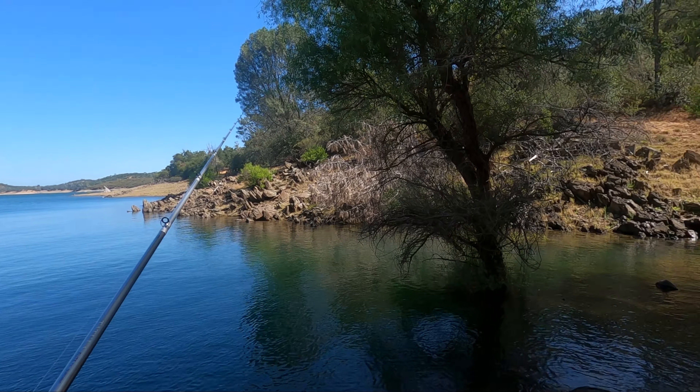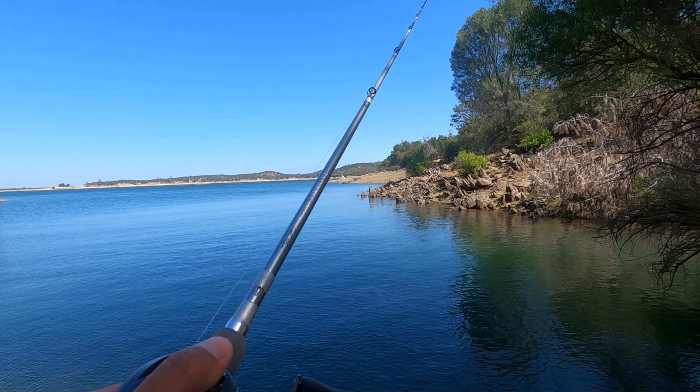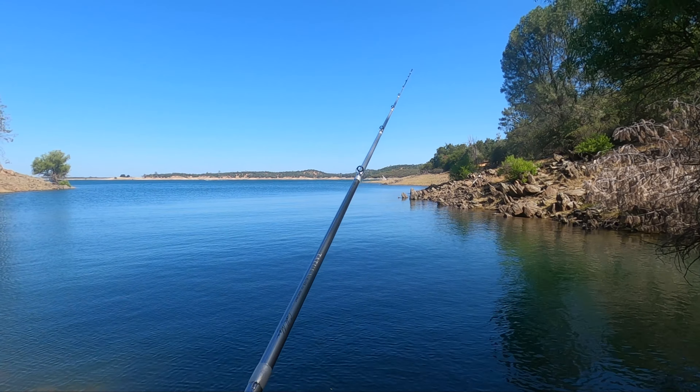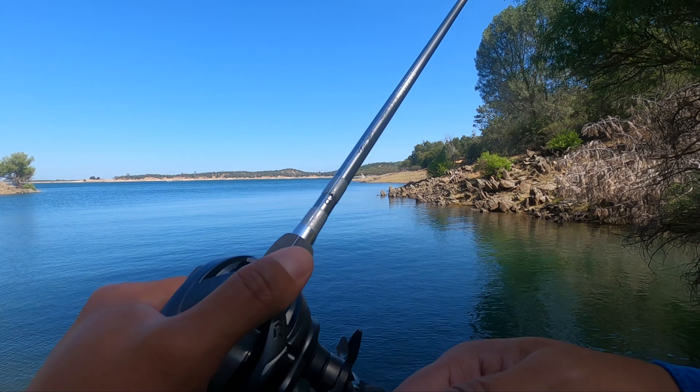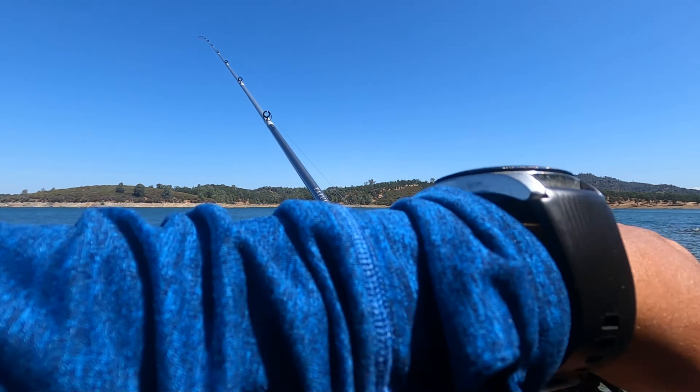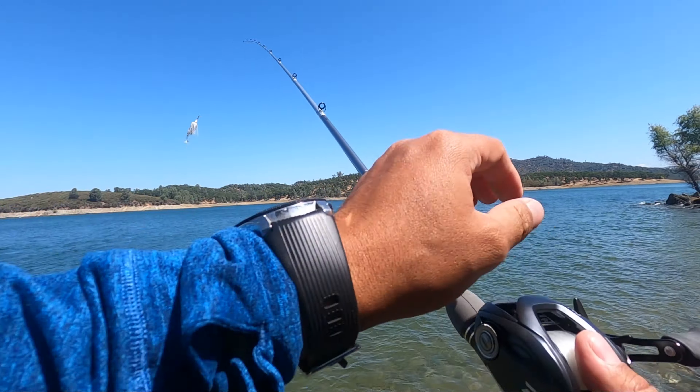Looks like a good spot. No bite yet. Going to go with some swimming bait and a jig here.